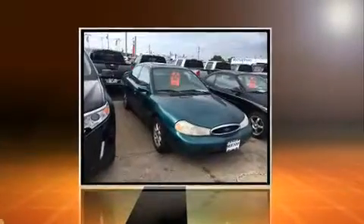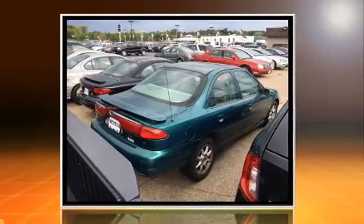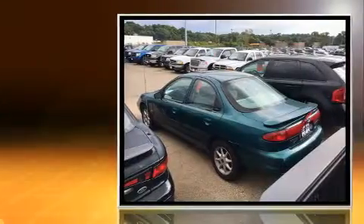The 1998 Ford Contour — this four-door, five-passenger sedan provides exceptional value. It features an automatic transmission, front-wheel drive, and a refined six-cylinder engine.